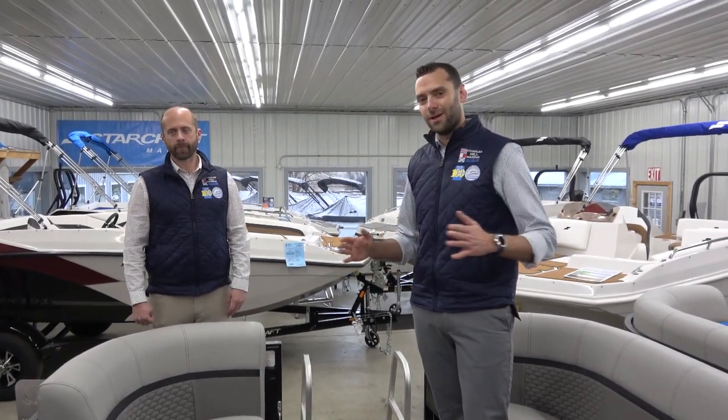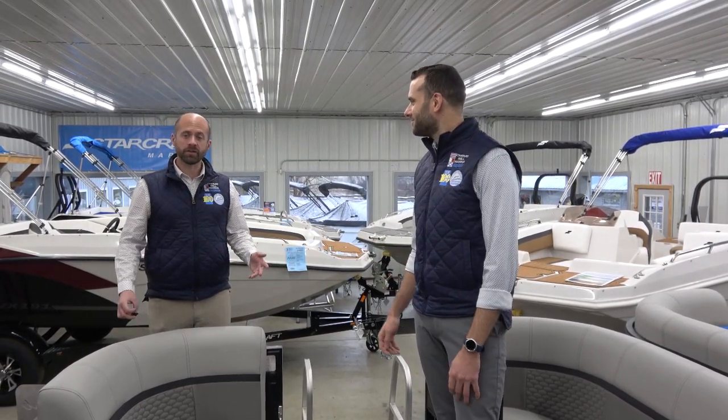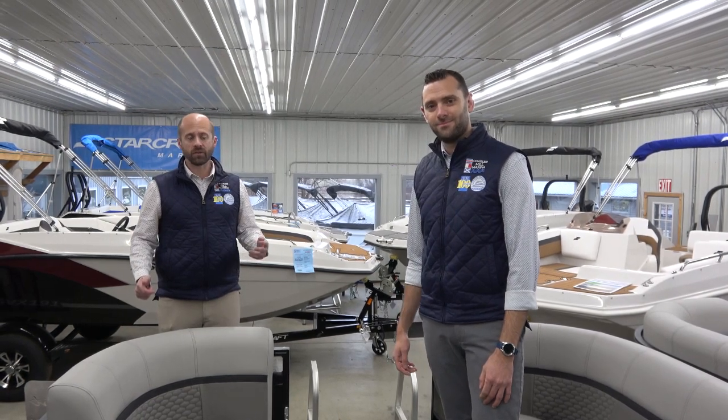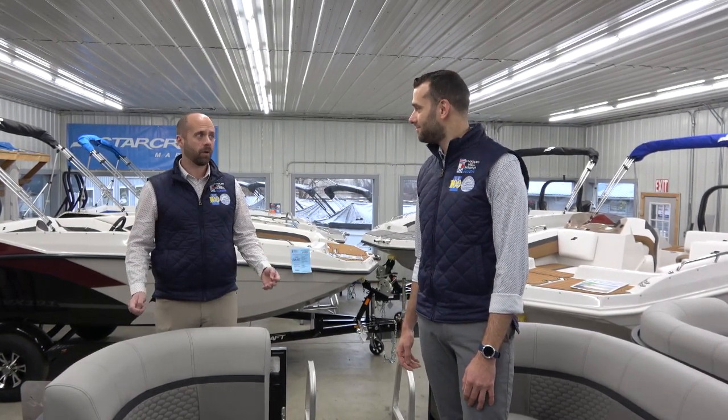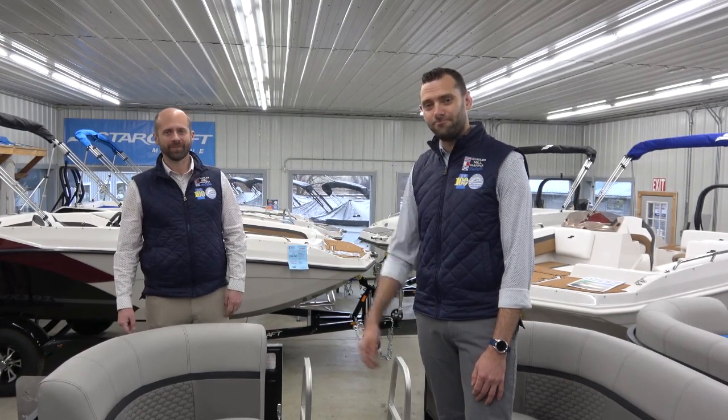Spring is only 59 days away — we'll be back out on the water forgetting about this winter weather and enjoying some time on the lake. We look forward to seeing you today, tomorrow, and next week. Give us a call, email, or text — all those options are here. We can't wait to set you up!